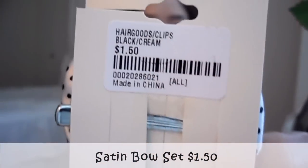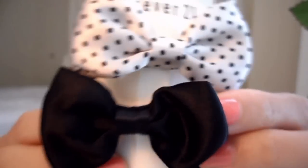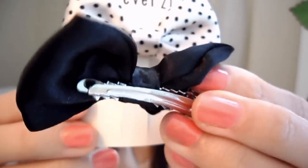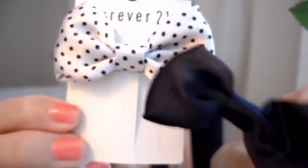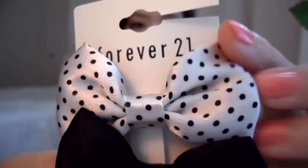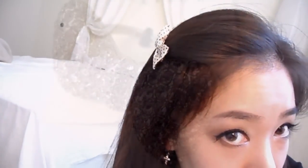This is a satin bow set. It only costs $1.50. I love wearing these clip bows whenever I clip up my bangs to the side. This runs around an inch and a half long. They also have these in different colors as well — they're really, really cute.